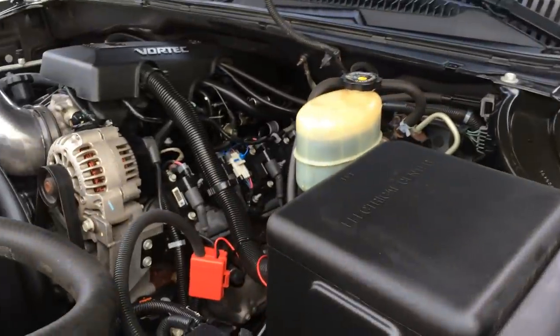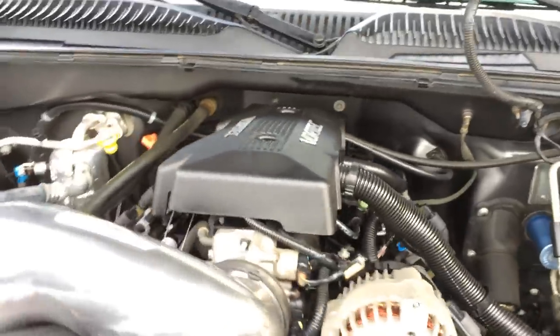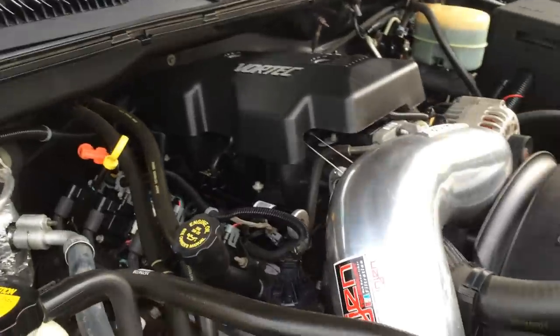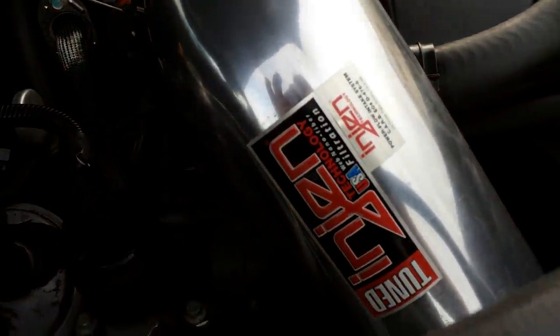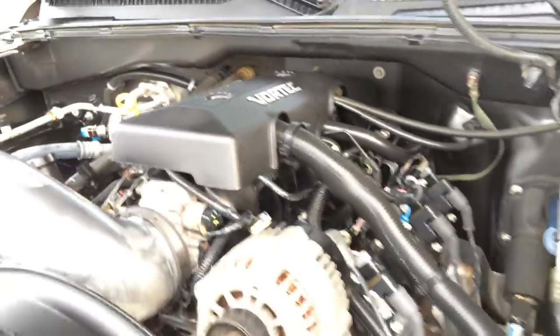6.0 Vortec motor running like a champ. It's got a Power Flow injection on it, a cold air intake. Air conditioning was rolling nice and cold this afternoon — we had it on for a while. Look how smooth this Vortec runs.